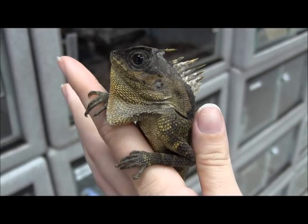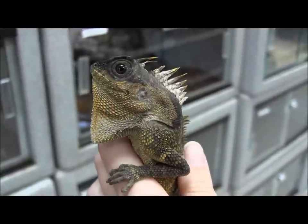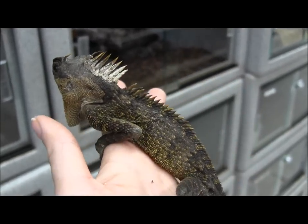Just got him in and he's already eating crickets. See that throat patch all out — he doesn't like the camera a whole lot. Super alert, bright eyed, gorgeous creatures.